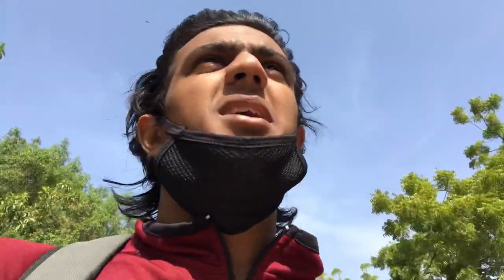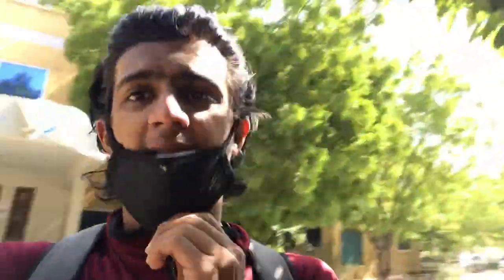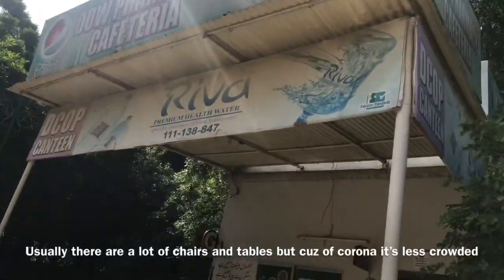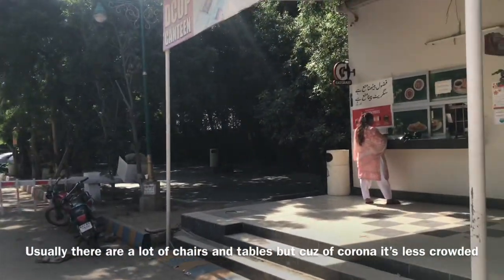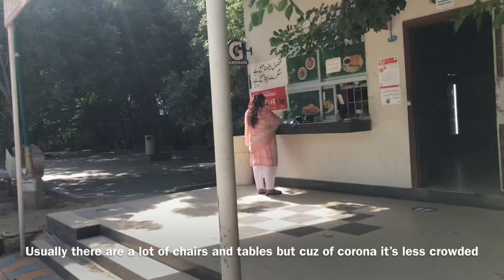Now I'm gonna show you the pharmacy department. This is how it looks from outside. Inside it's going to be lecture halls — same as what I showed you for my department, but broader and shorter. This is the second biggest cafe we have. Usually there are a lot of chairs here but because of COVID they told us not to gather.